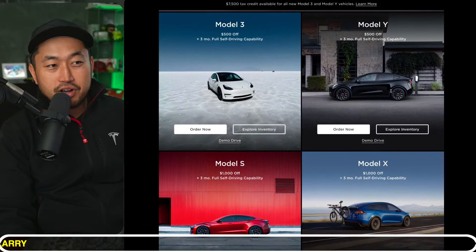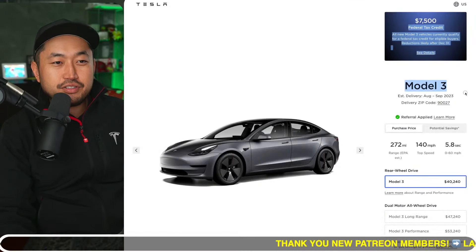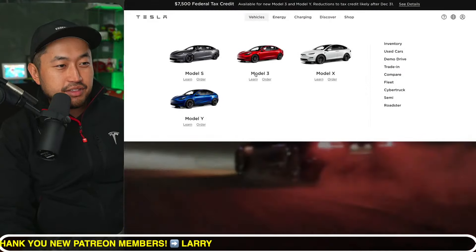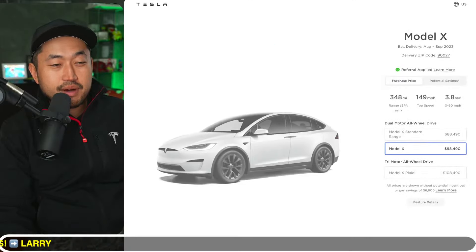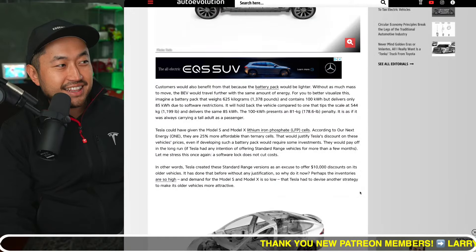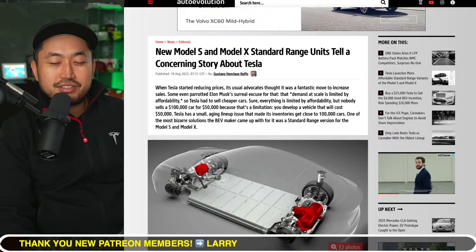The Model Y is and will be the best value Tesla purchase, especially if you tack on the Tesla referral code for an extra $500 off, plus the $7,500 federal tax credit on top of that. Let me know what your thoughts are — do you think Tesla should phase out the Model X? And what do you think about the new standard range Model X? Is Tesla just showing their cards that they cannot sell Model S's and Model X's as quickly as they would want to?